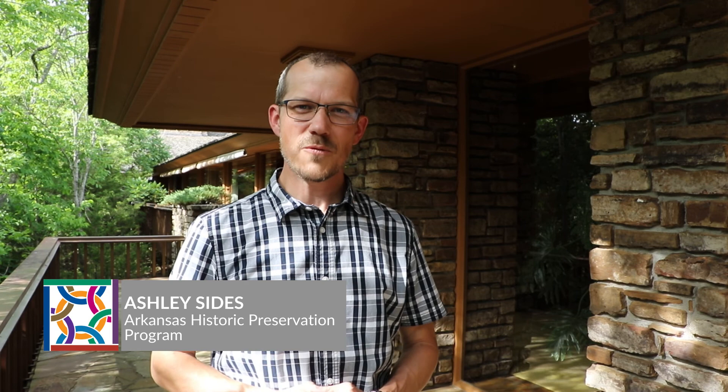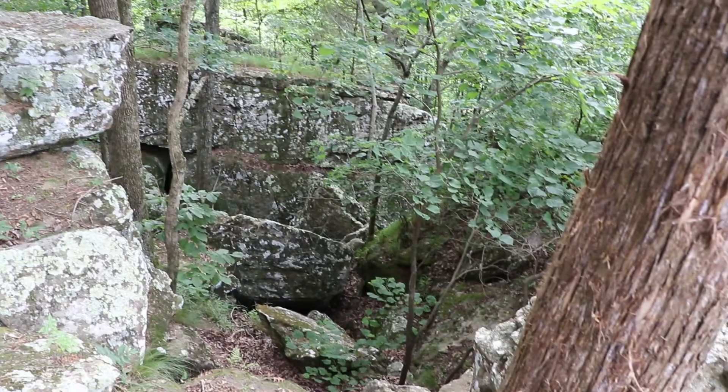Hi, I'm Ashley Sides with the Arkansas Historic Preservation Program. For today's Sandwiching and History Tour, we are in Madison County for the first time in this 25-year history of this tour program. We're in Huntsville at the Orville Faubus House. Despite its associations with the former governor, this house is actually more important for its architecture. It was designed by important architect E. Fay Jones, and it's a fantastic example of the organic style for which he is most widely known. So let's go have a look at this house.